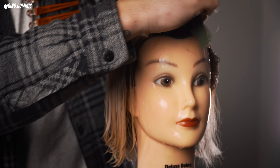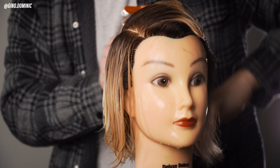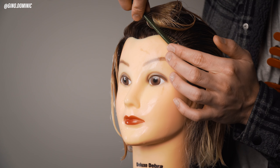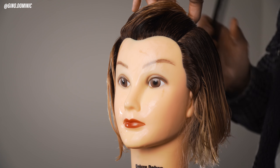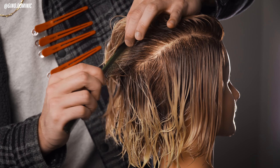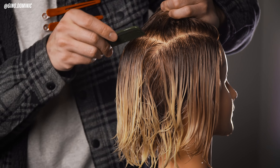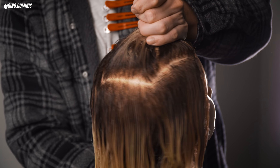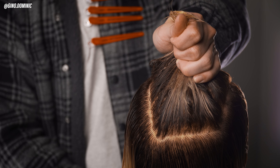A big point here: make sure you come away from your section to expose your line and make it very clear. Keep in mind it's all about organization. I've drawn two vertical lines on the left and right and one horizontal line in the back, creating a U-shape or horseshoe shape.